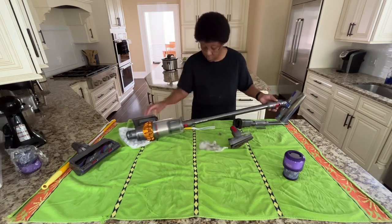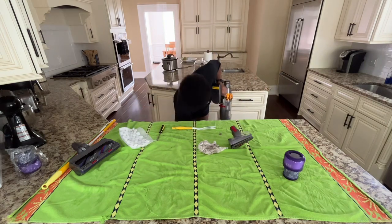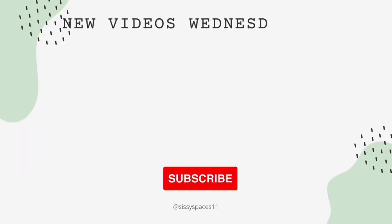If you made it this far in the video, I want to thank you for watching Sissy Spaces and I'll see you next week.